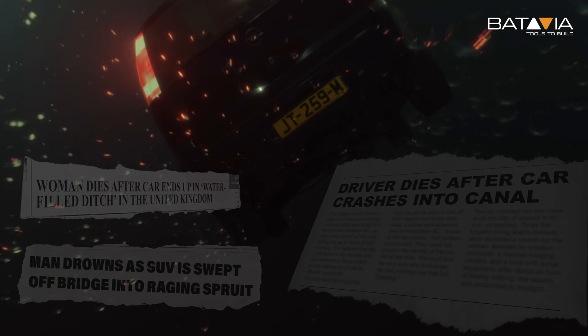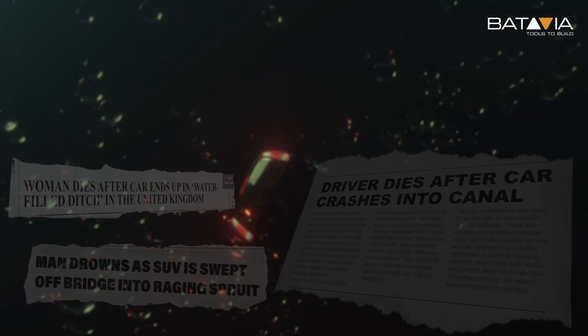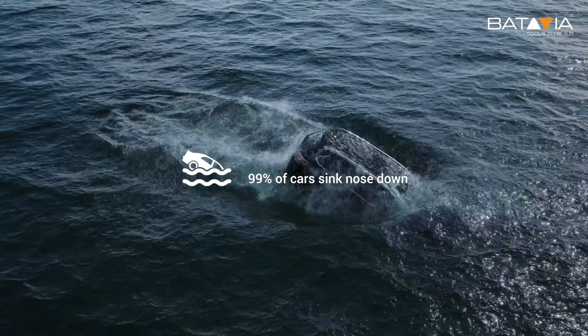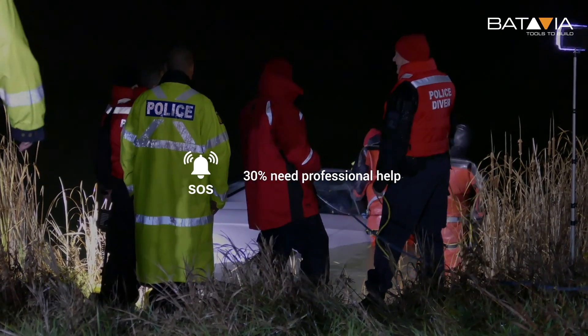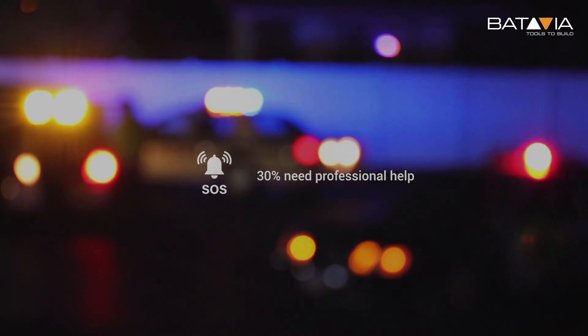Prepare yourself for the moment that matters the most. Tens of thousands of cars worldwide end up in the water every year. 99% of cars sink nose down. 70% of people have a chance to escape, while 30% need professional help or, in the worst case, drown in their car. Hundreds of lives could have been saved every year if they could have gotten out of the car.